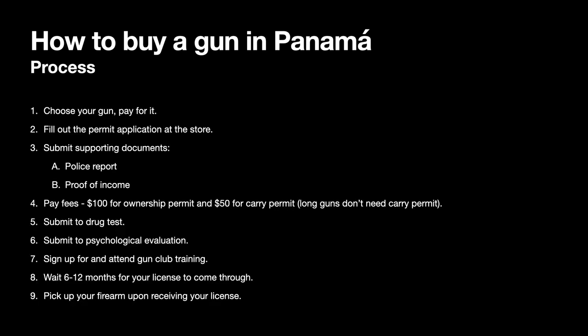So, the process — how to get it done. You must be a resident or citizen of Panama to begin with. Number one, choose your gun and pay for it. There are two or three stores in Panama City that I know of. Selection is very limited and prices are through the roof. Number two, fill out the permit application at the store. The stores will help you do it. The application is in Spanish, so use Google Translate or other means.